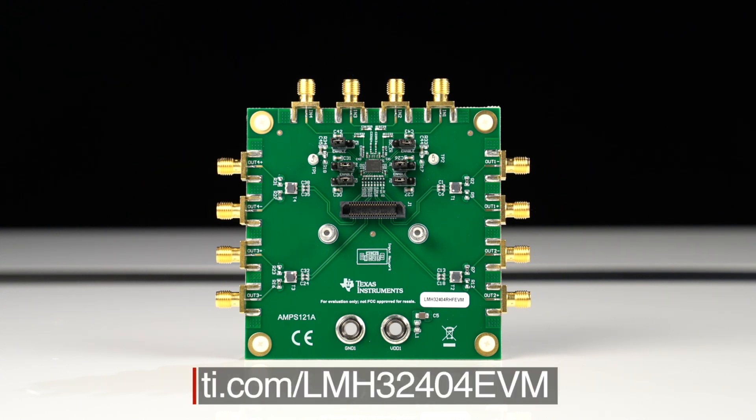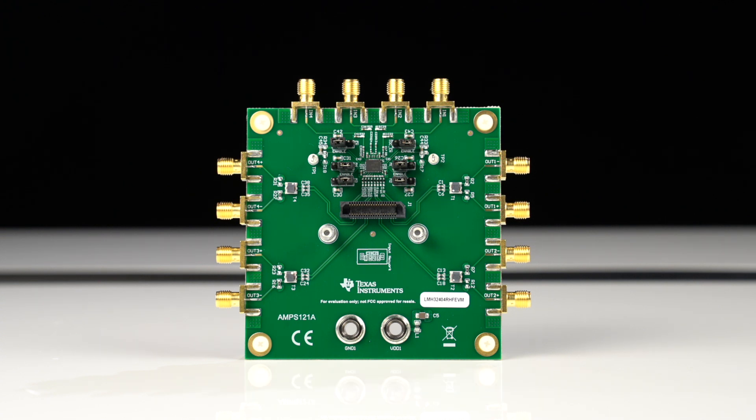For more information about this development kit, including the schematics and bill of materials, check out the link below. I hope this information about the LMH32404 transimpedance amplifier helps you out with your next generation LiDAR design.